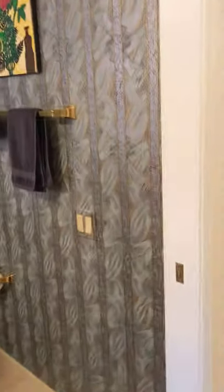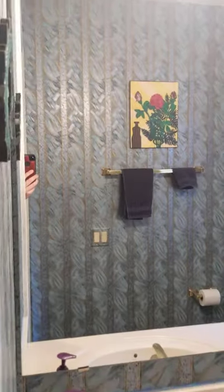Let's take a look at the guest bathroom — there's wallpaper in here, privacy glass, mirror, and sink. Everything's in good condition, looks nice in here.